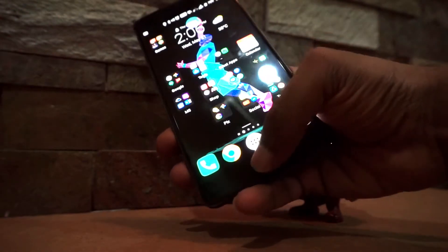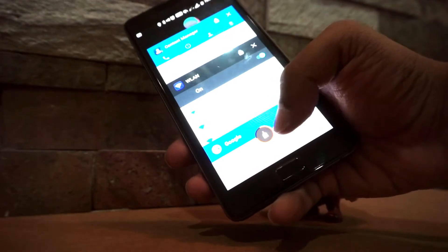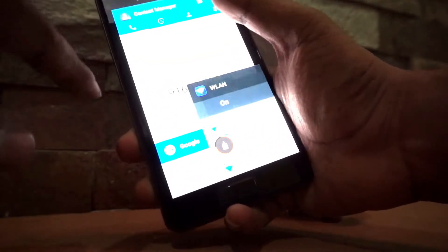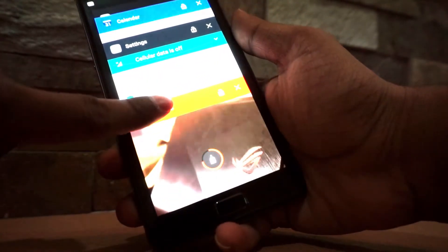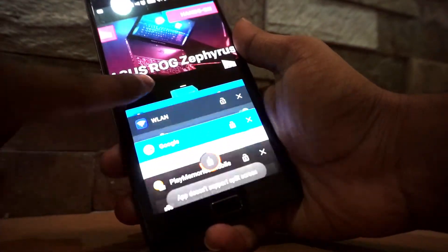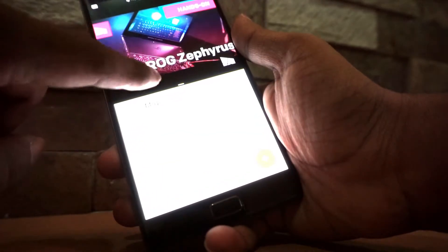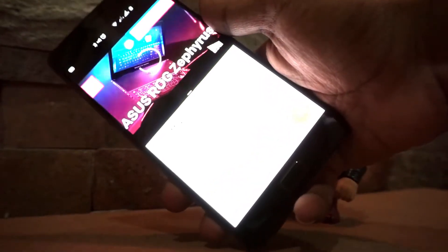Here is the Google Assistant. Since we are running Android Nougat, we have support for multi-window. I'll keep the YouTube application on top and the Calendar application at the bottom, so both are running at the same time.